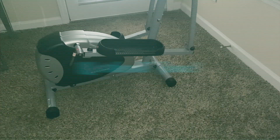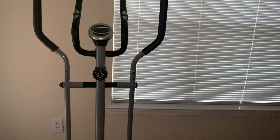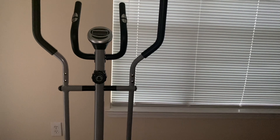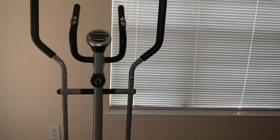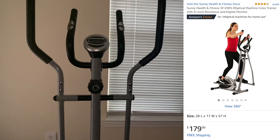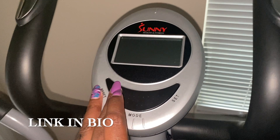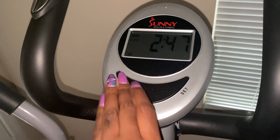Now it's time for my morning workout. I work out for about 45 minutes, at least four to six times a week. Sometimes I work out at home, sometimes I go walking in the park, but today I'm working out at home using my Sunny elliptical machine. I got it off Amazon for $175 and I'll be doing a review on this machine probably this month.